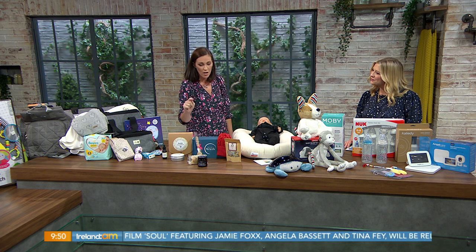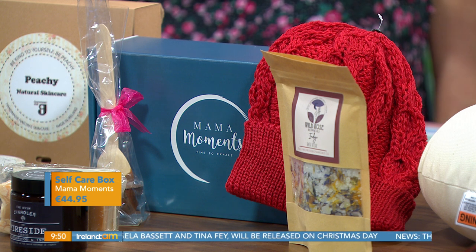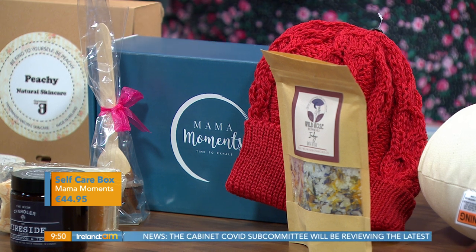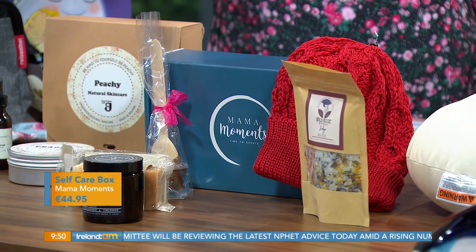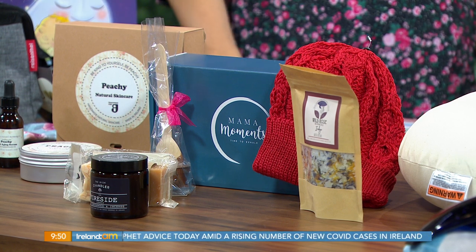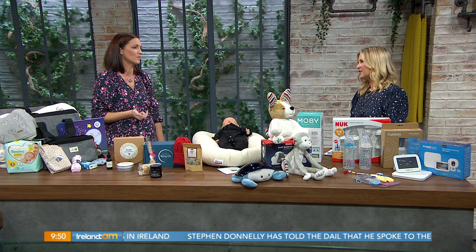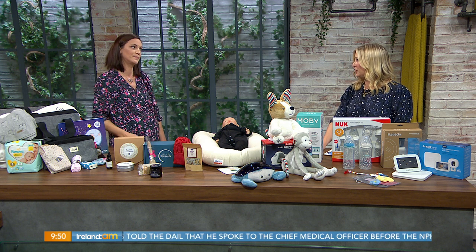Moving on to Mama Moments. You're expecting a baby but self-care doesn't go astray! These are subscription boxes — it's a two-month subscription. This is the cosy box for October, and within it there are four gifts for a mama to self-care: a woolly hat, bath salts, a candle, and some hot chocolate — all from Irish companies. You subscribe for two months for under 50 quid, so the mama gets something this month and next month too. A lovely gift idea, especially when you can't see friends and family at the moment.